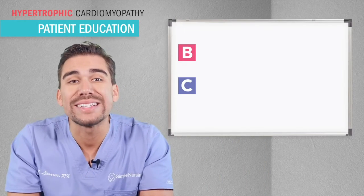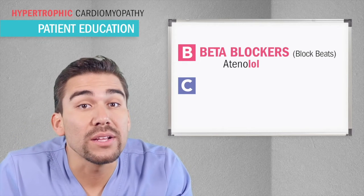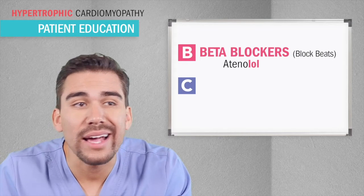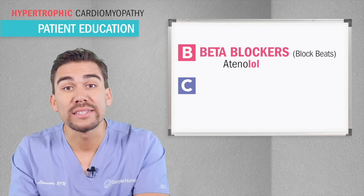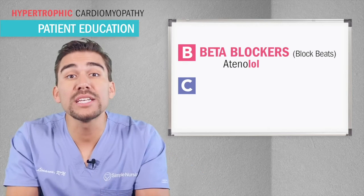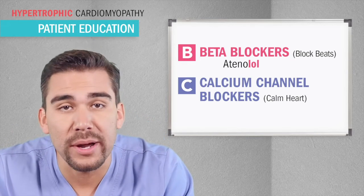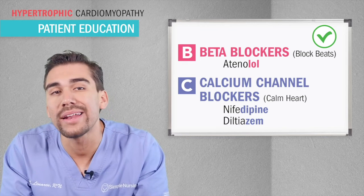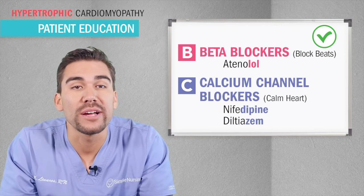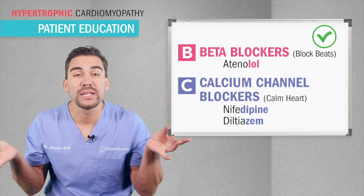But if for some reason the patient is put on heart drugs, we only give B and C drugs. B is for beta blockers — these guys end in -lol, like atenolol. They block beats in the heart, slowing it down, kind of like pumping the brakes on the heart. B for beta blockers, B for blocks beats. C is for calcium channel blockers — C for calms the heart. This drops the blood pressure. The big ones for the NCLEX are nifedipine and diltiazem, brand name Cardizem. Remember: -dipine helps the blood pressure to decline, and -zem for Cardizem is kind of like zen yoga for the heart — calmed and relaxed.